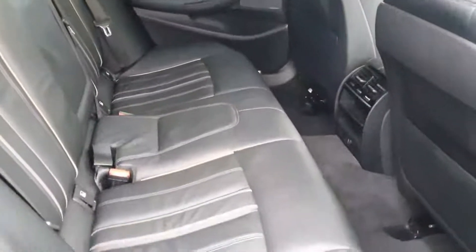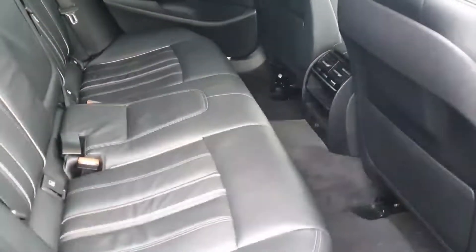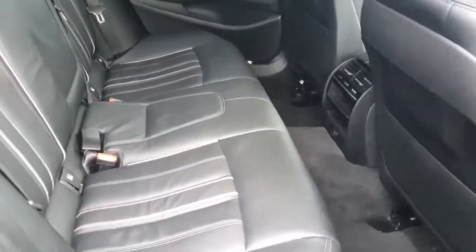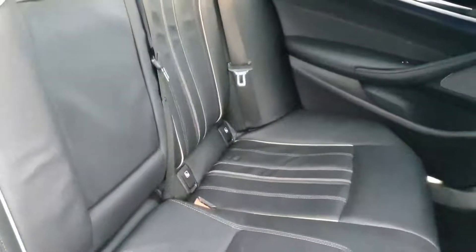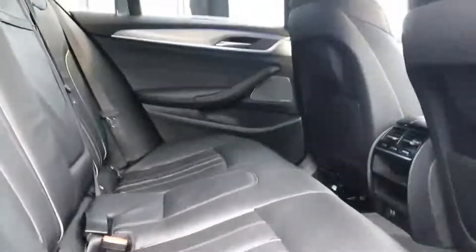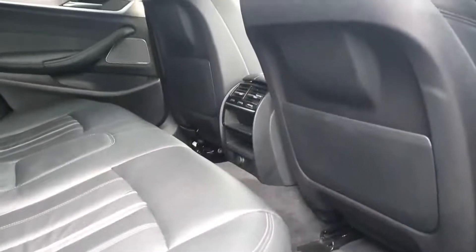We have the black Dakota leather in the back here and it's really nice — very practical and good for wiping off any stains from the kids. Speaking of kids, you have ISOFIX points here and here — very secure, very safe. For adults you have loads of headroom and loads of legroom; it's really comfortable for long journeys. Black headliner also — that's the signature M Sport.